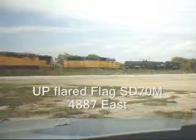Timestamp 1554, eastbound in the siding. This is a stack train with a pair of UPs on the point. UP flared flag 4887, UP flared unit 4723.